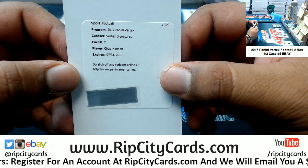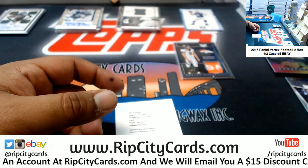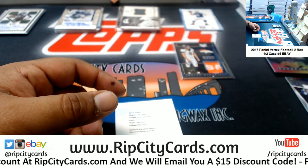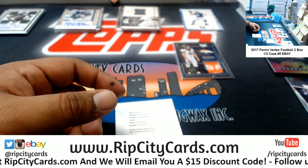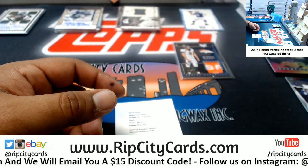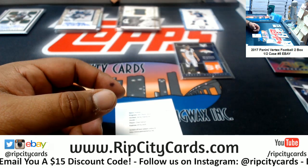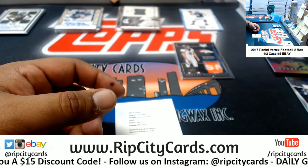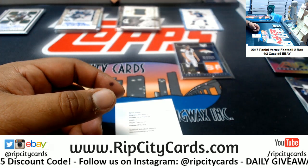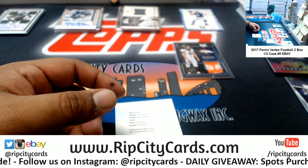And a Chad Hansen Vertex signature — I don't know off the top of my head who he plays for, but I want to say Chad Hansen is a Jet in 2017 Vertex. Let me look up the checklist. I'm pretty certain that it is a Jet.